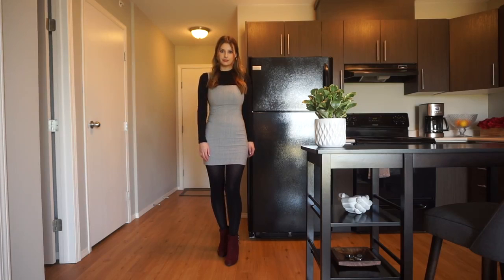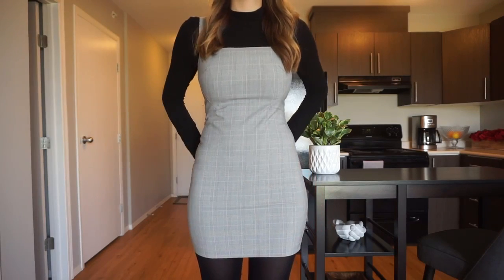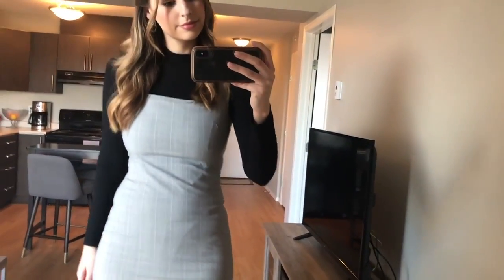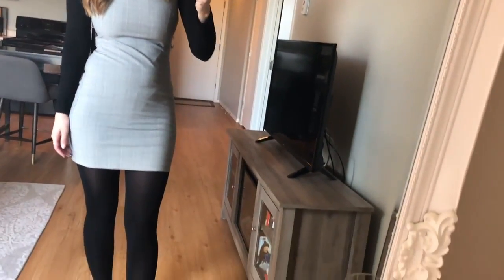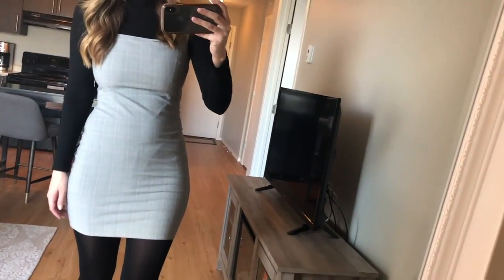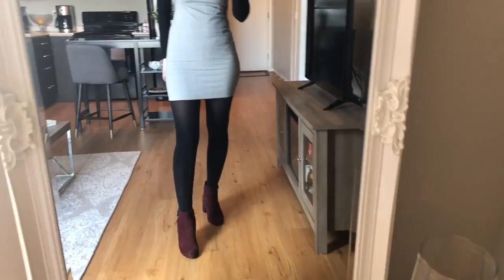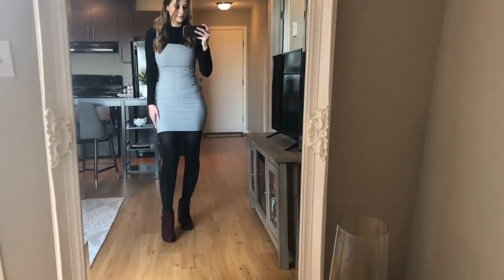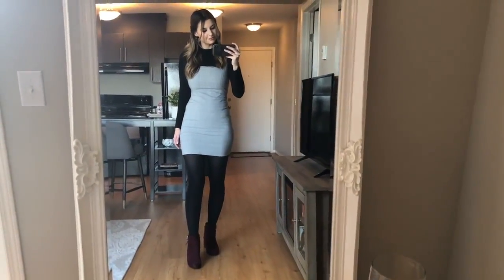On to the third outfit — probably my favorite of this video. This is a dress I got from Dynamite in the springtime, but I wasn't big on wearing it because it was so short and tight and just way too much skin. So I paired it over a mock neck bodysuit I've had forever, and I love it — it looks like an actual dress bought together when in fact it's two separates. I paired it with the wine booties again because it just screams fall.